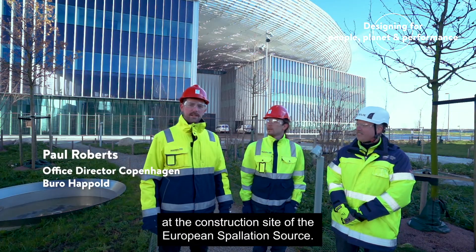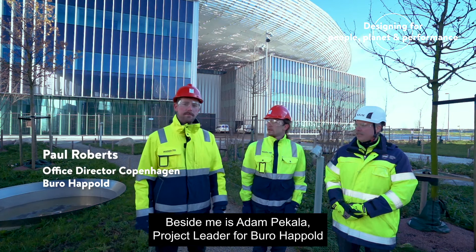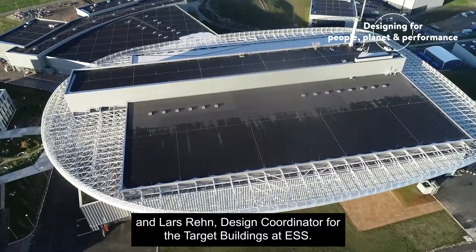We are here in Lund, Sweden, at the construction site of the European Spallation Source. Beside me is Adam Pinkala, project leader for Bureau Happold, and Lars Rijn, design coordinator for the target buildings at ESS.